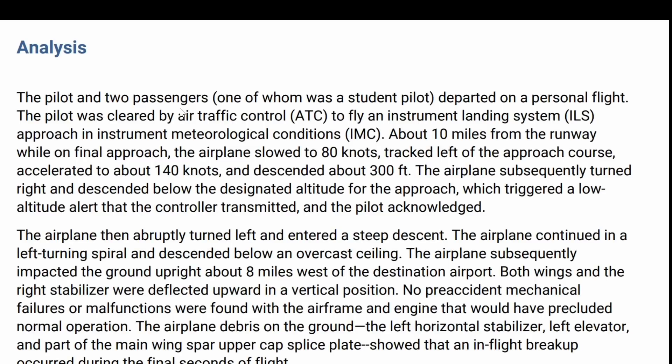A pilot and two passengers departed on a personal flight. The pilot was cleared and trying to land in IMC about 10 miles from the runway on final approach. The airplane slowed to 80 knots, triggering the low altitude alarm, which the pilot acknowledged. The airplane then abruptly turned left and entered a steep descent, continuing in a left turning spiral, descending below an overcast ceiling. The airplane subsequently impacted the ground upright about eight miles west of the airport. The wings and right stabilizers were deflected upward in a vertical condition. No pre-accident mechanical failures or malfunctions were found in the engine or airframe, and airplane debris showed that an in-flight breakup occurred during the flight.